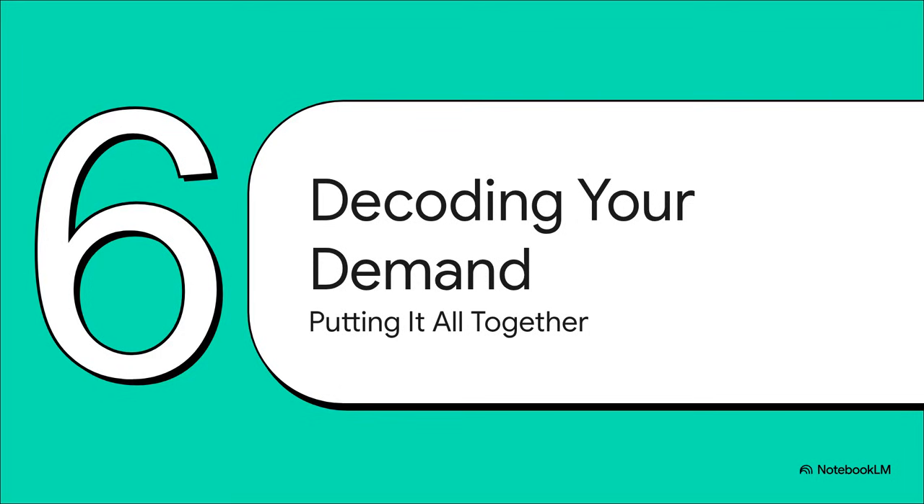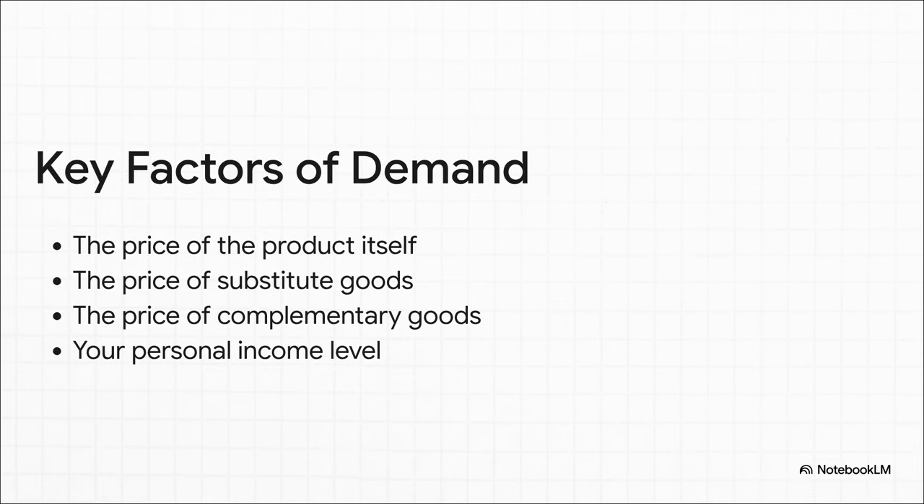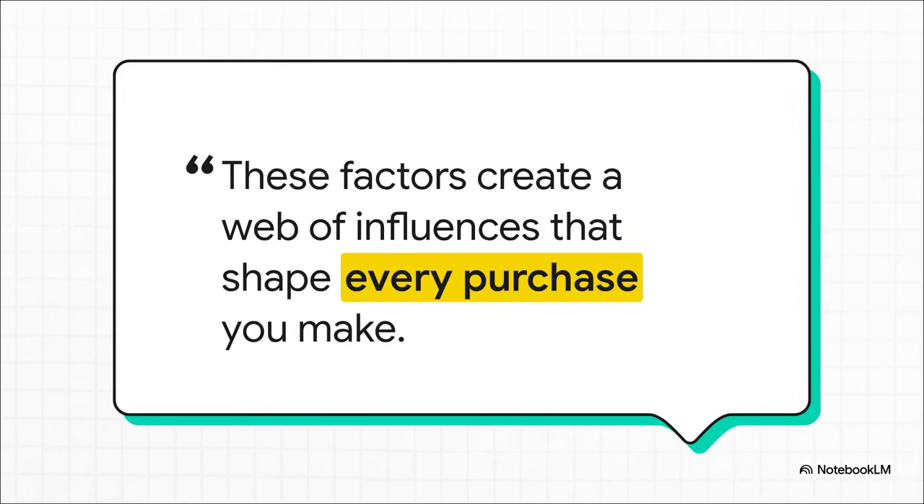Our detective work is almost done. We've gathered all the main clues, so let's put all the pieces together. To recap, we've got four key objective factors that are always at play: first, the price of the thing itself; second, the price of other things you could buy instead — the substitutes; third, the price of things that go with it — the complements; and finally, the big one — how much money you have in your pocket, your income. What's so cool is how all these factors work together. They create this invisible web of influences that is constantly pulling and pushing on every single purchase you make, whether you're even aware of it or not.